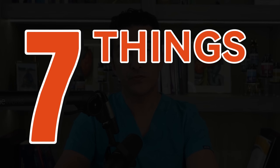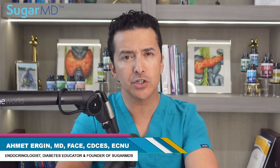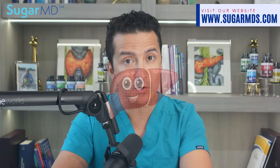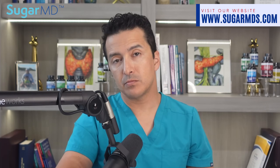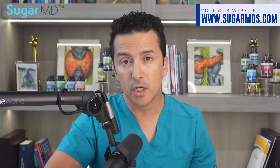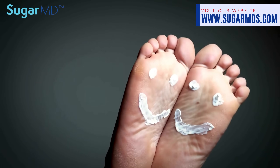Seven things your feet can tell you about your liver. I'm an endocrinologist and internist, my name is Ahmet Ergin, a practicing physician in Florida. Did you know that your feet really can hold secret messages about your liver's health? Let's get ready to decode these footy mysteries.